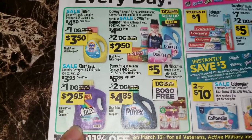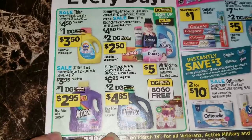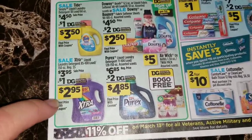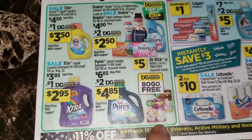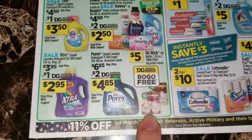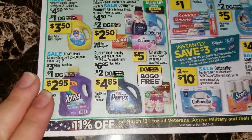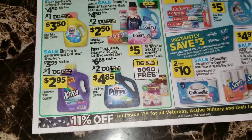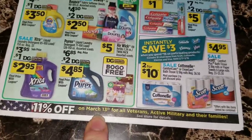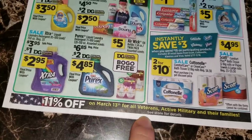This one here is a new one - the ERA 150 ounce laundry detergents are on sale for three dollars and 95 cents, which is a month-long price, but we're going to have a dollar digital coupon so you'll be able to get those for two dollars and 95 cents. This digital coupon I'm really looking forward to - we've got a buy one get one free digital coupon coming for the Air Wick oil refills. I don't know what all it's going to work on but it has the oil refills pictured here, so I'm assuming it's going to work on that.